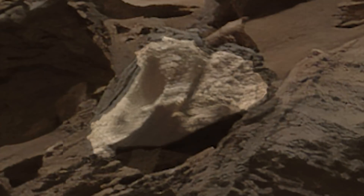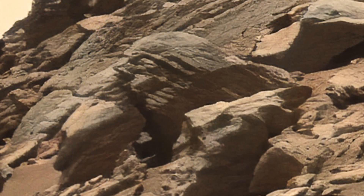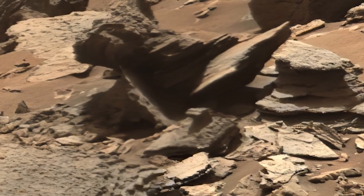When you do, you know something just isn't right, but you can't quite figure it out. And this is only a trite few of the many, many things you're going to find. So, happy Easter egg hunting.